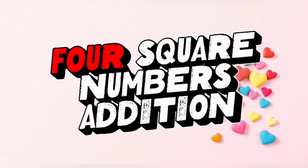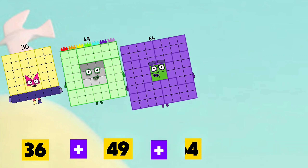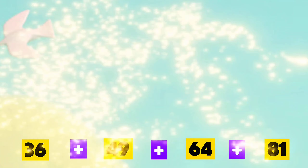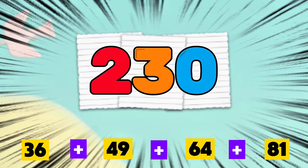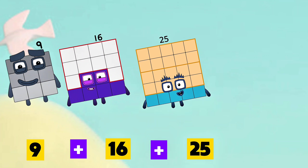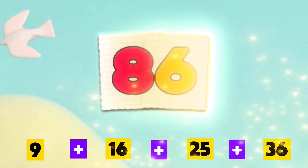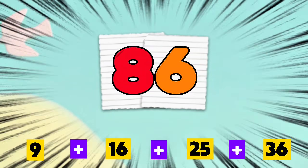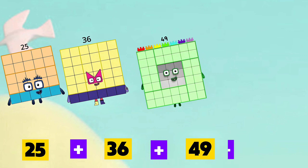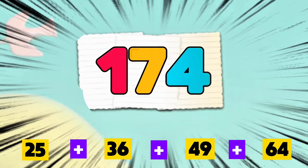4 square numbers addition. 36 plus 49 plus 64 plus 81 is equals to 230. 9 plus 16 plus 25 plus 36 is equals to 86. 25 plus 36 plus 49 plus 64 is equals to 174.